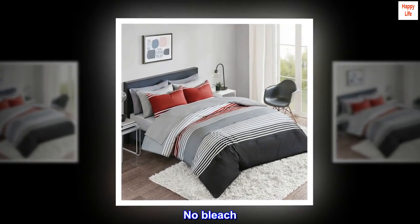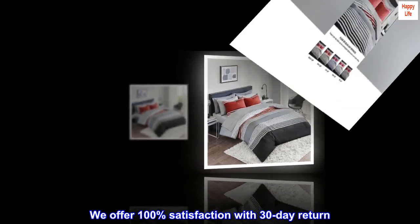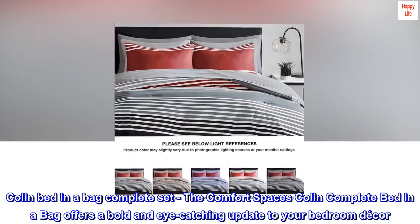Easy care: machine wash cold on gentle/delicate cycle, tumble dry on low heat, avoid direct heat, wash alone, no bleach. We offer 100% satisfaction with a 30-day return.